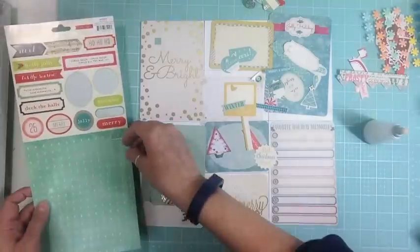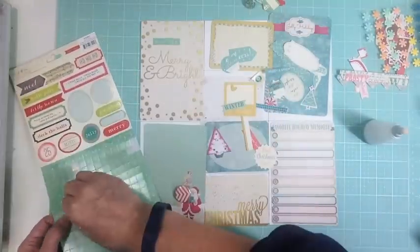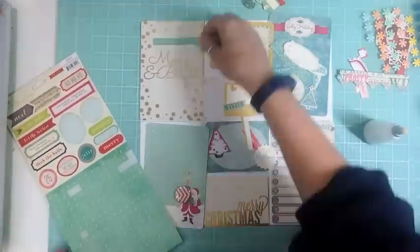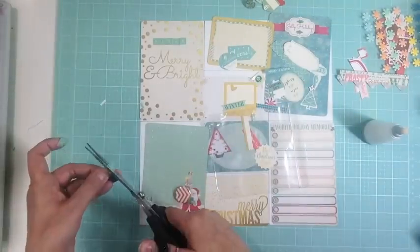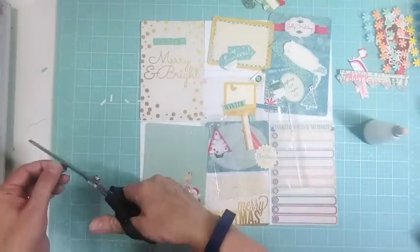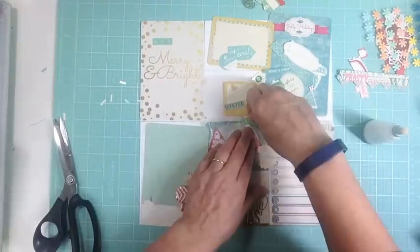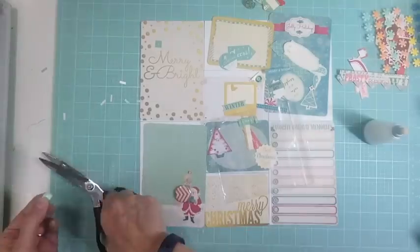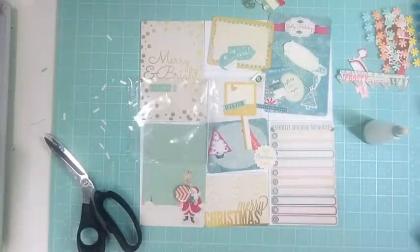I pulled out a sheet of stickers that has alphas on it — a nice aqua — and I'm going to spell out 'December.' They're quite wide though, a little too big, so I'm taking my scissors and chopping a little bit off each side to make them skinnier. That's what I'll use to spell out December, because every day I want to put 'December 5th' or 'December 6th,' or some days maybe 'Day Five' or 'Day Six.' It took a couple minutes to cut them out. I couldn't find wax paper so I used a baggie. The letters aren't super sticky so I'll need to add adhesive to glue them down.